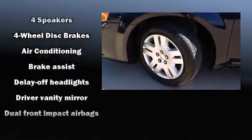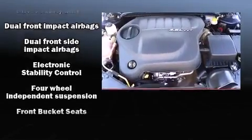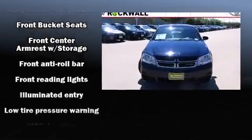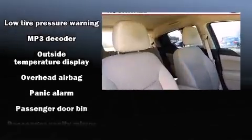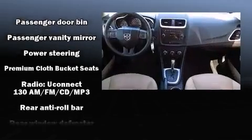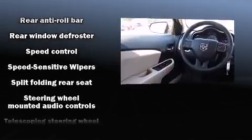Safety and security features include head curtain airbags, front side impact airbags, traction control, brake assist, anti-whiplash front head restraints, ignition disabling, and four-wheel disc brakes with ABS. Various mechanical systems are monitored by electronic stability control, keeping you on your intended path. A Carfax history report indicates just one previous owner.